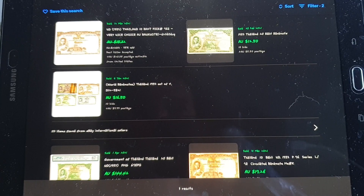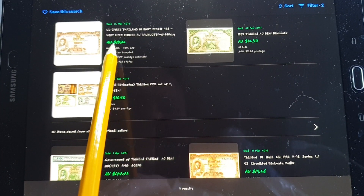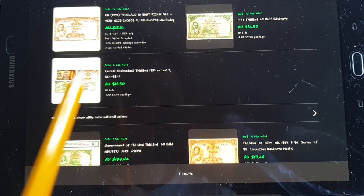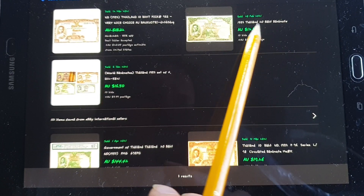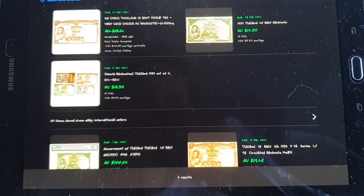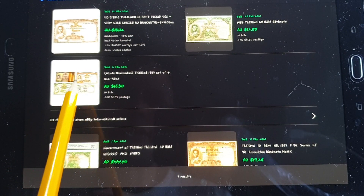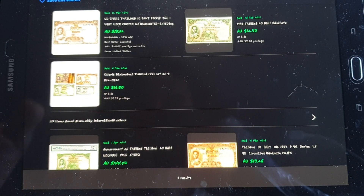Here we have some sold items on eBay. There's a 10 baht — not sure how much it actually sold for, but it looks pretty nice, uncirculated. Here's another 20 baht — probably around $20 or so, which is a good one to get. And here's an actual collection with the one, five, ten, and 20 baht for $16 — I would have gone for that.